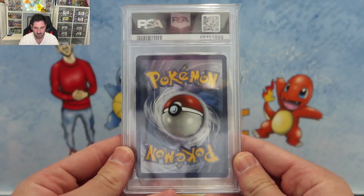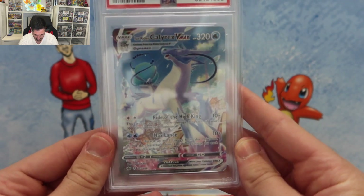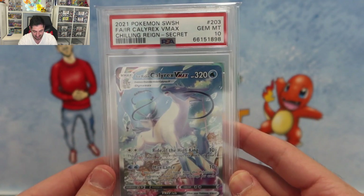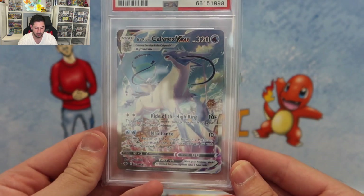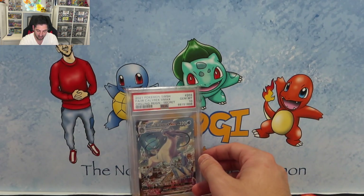Beautiful PSA slab — and here it is, time for the reveal. A beautiful, beautiful Ice Rider Calyrex. I do apologize for this glare. It's a PSA 10, which is really good. I've got the cousin card of this, the Shadow Rider, so both of these together will be really, really nice.